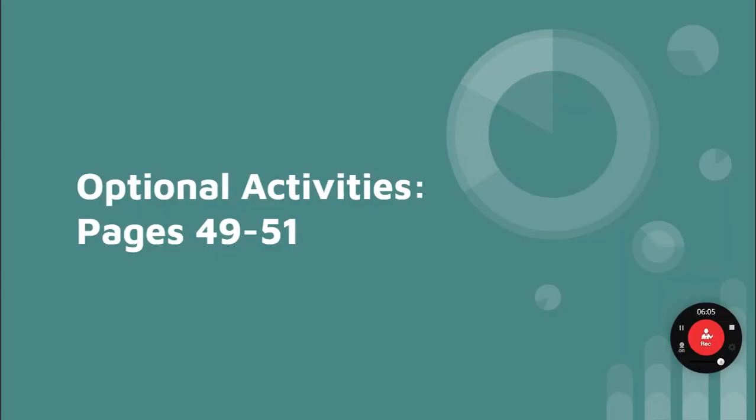Optional activities, pages 49 and 51. Pages 49 and 50 are not on your test. Page 51 you really need to study because it's an example of the things that will be on your test.